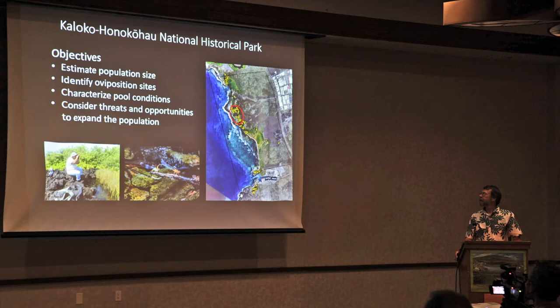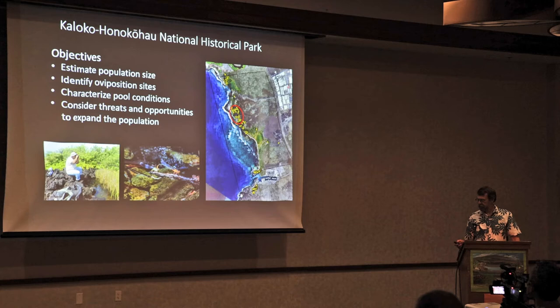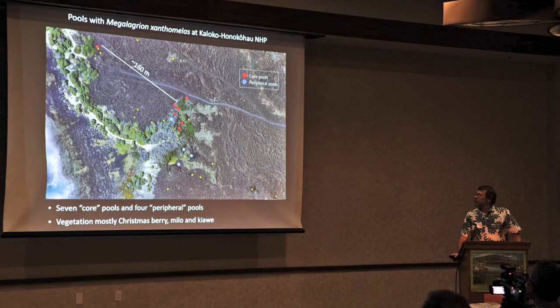The objectives of this work were to estimate the population size, identify where eggs are being laid and oviposition sites based on oviposition behaviors, characterize the pools in terms of their structure and water quality, and consider threats and opportunities to expand this population. A lot of this is speculative — we don't know very much about the threats, but there's plenty to consider.